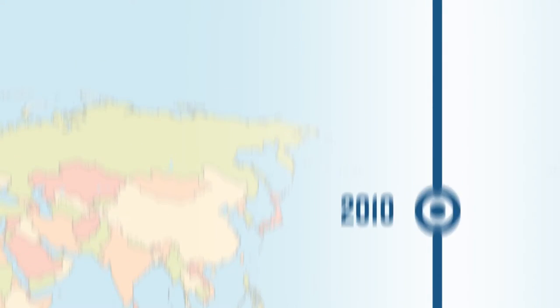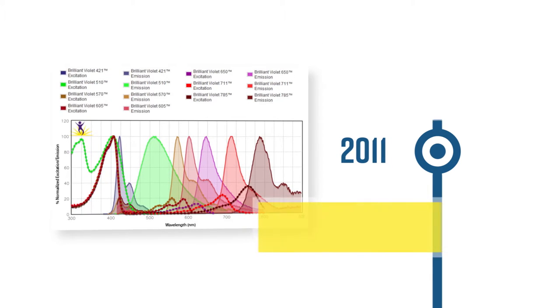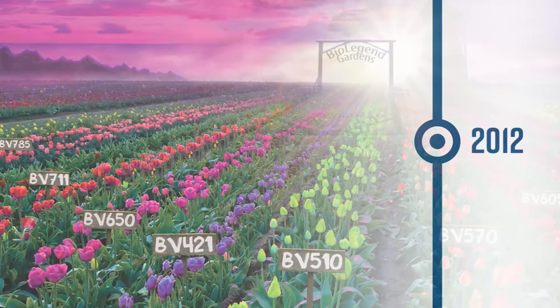In 2011, in cooperation with Sirigen Group Limited, we released the first Brilliant Violet conjugates BV421 and BV570. The following year, additional Brilliant Violet family members launched.